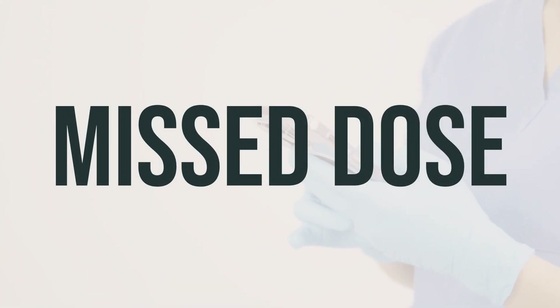If you're taking colchicine regularly and accidentally miss a dose, take it as soon as you remember. But if it's almost time for your next dose, just skip the missed one and take your next dose as scheduled. Don't take a double dose to make up for the missed one. It's important to take colchicine exactly as prescribed by your healthcare provider.